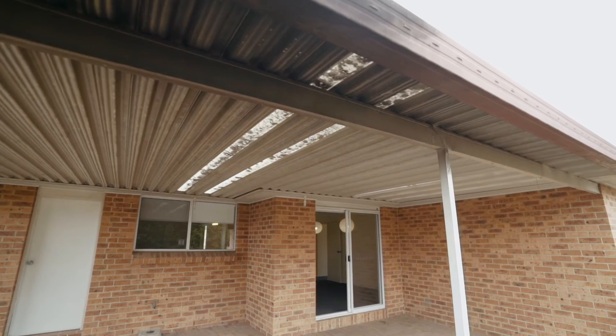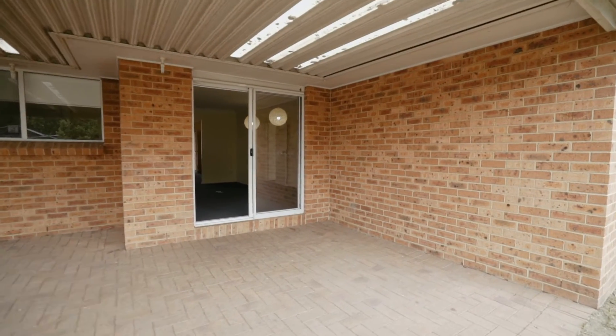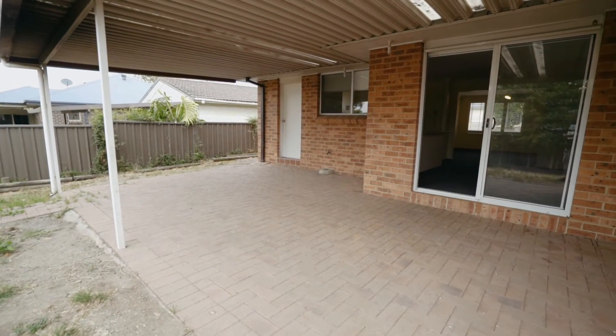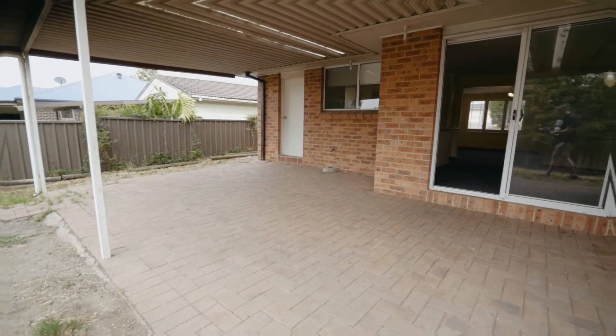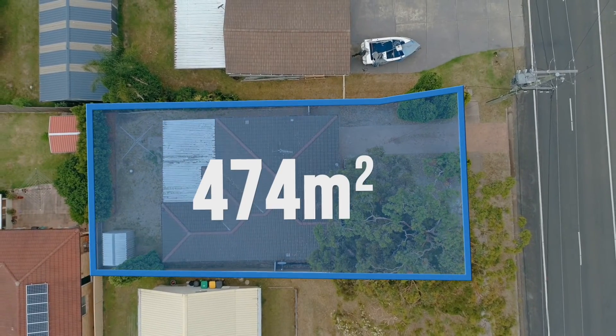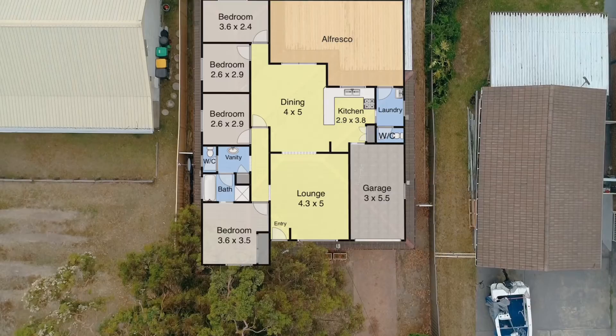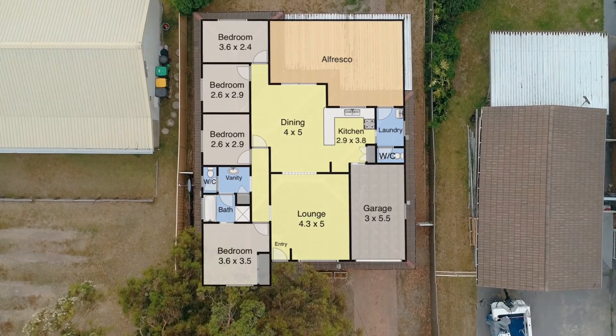There's a rear glass sliding door that leads out to the large outdoor undercover paved entertaining area, perfect for entertaining all year round. Nestled on a 474 square meter block with a 15 meter frontage and approximately 31.7 meters deep.